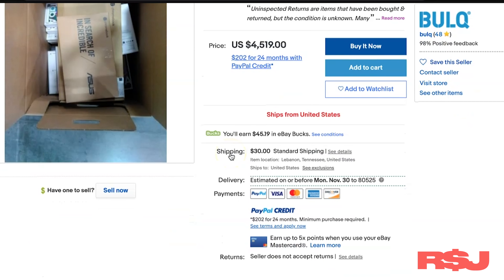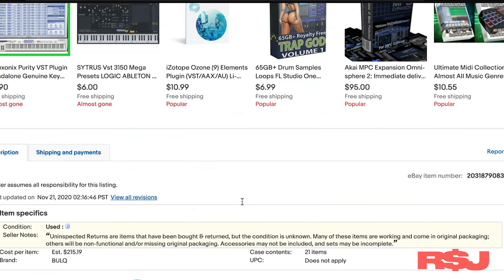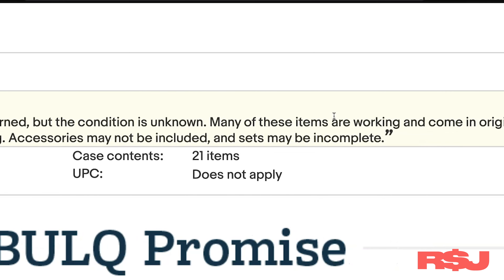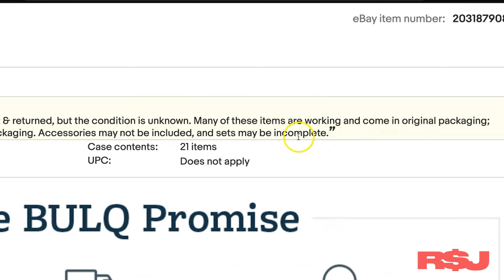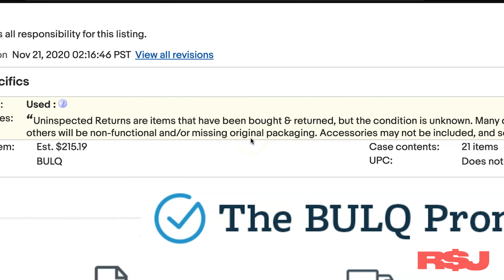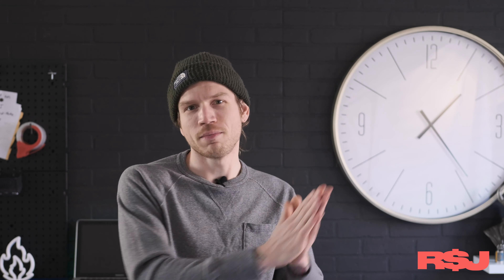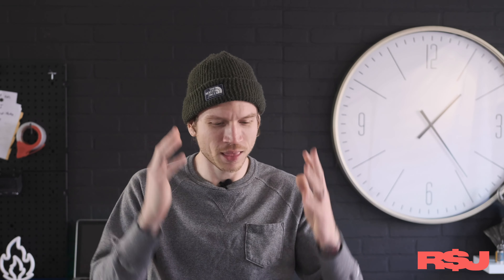Moving on from that photo, we're gonna scroll down and talk about the condition one more time. The condition is unknown. Let's go a little further: 'Many of these items are working and come in original packaging. Others will be non-functional and or missing original packaging. Accessories may not be included, and sets may be incomplete. There is no guarantee.' They're literally telling you it may be perfect or it may be garbage — there's no in between. You're paying $4,600 for a mystery box.